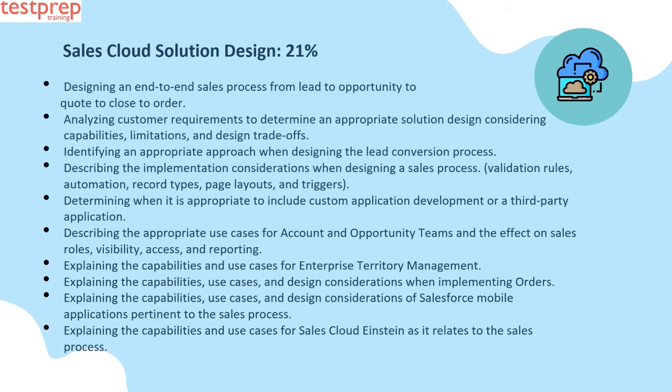Number three: Sales Cloud Solution Design, 21 percent. This contains: first, designing an end-to-end sales process from lead to opportunity to quote to close to order; second, analyzing customer requirements to determine an appropriate solution design considering capabilities, limitations, and design trade-offs; third, identifying an appropriate approach when designing the lead conversion process; fourth, describing the implementation considerations when designing a sales process — validation rules, automation, record types, page layouts, and triggers; fifth, determining when it is appropriate to include custom application development or a third-party application.